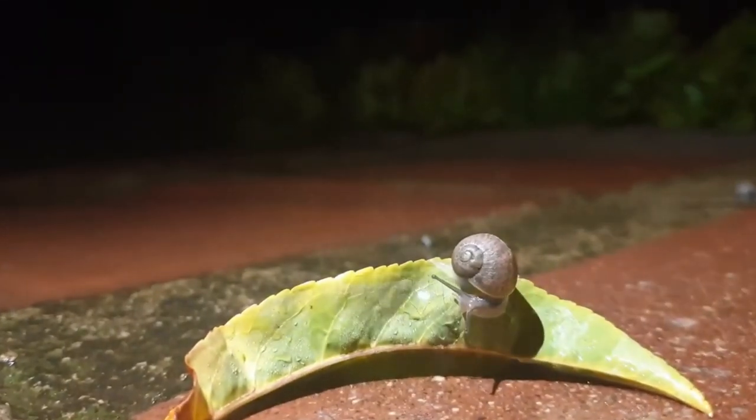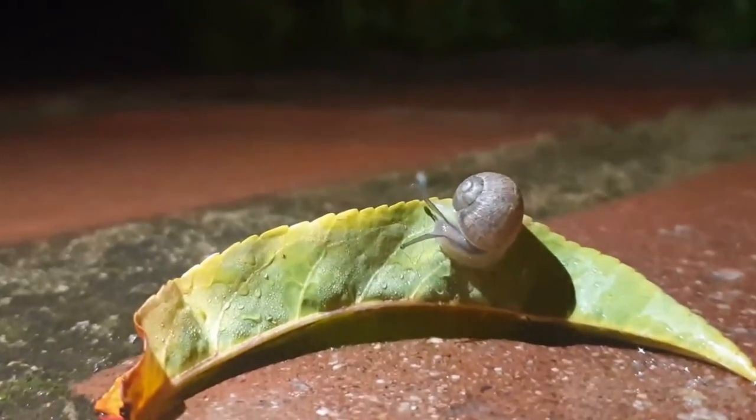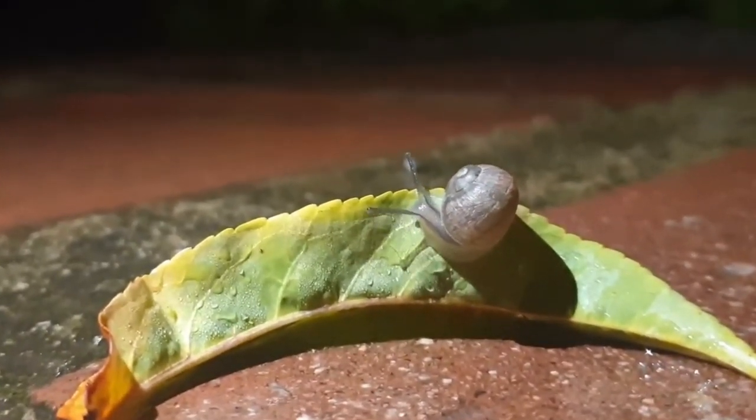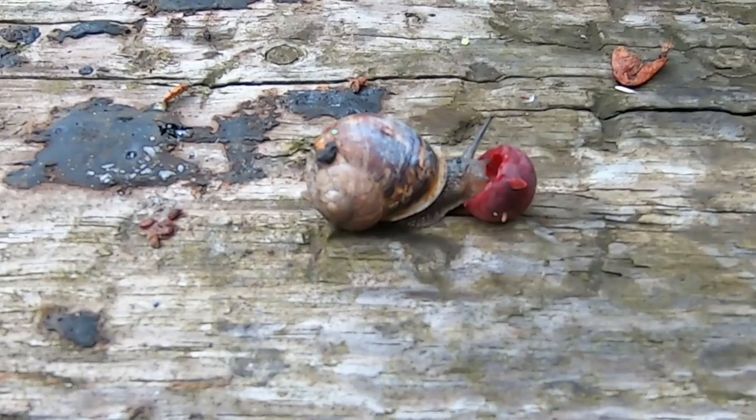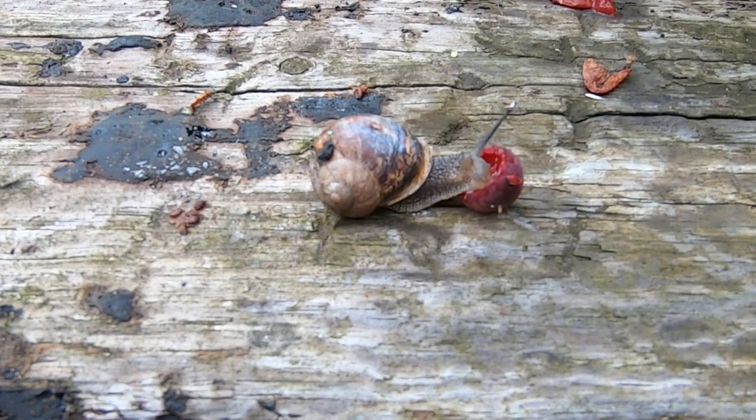Garden snails are mainly active at night or after it has rained. They feed on leaves, shoots and fruits and other organic matter, but they would also eat dead animals if they come across them, including the bodies of other snails.